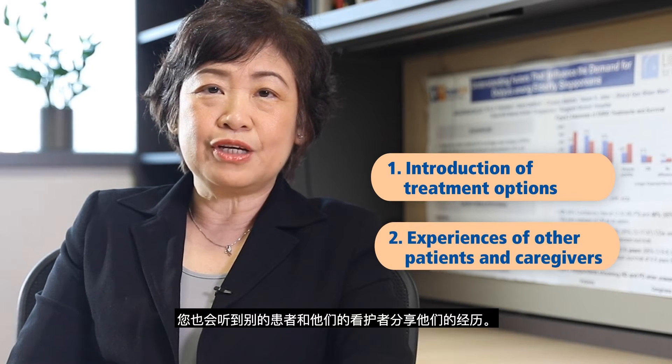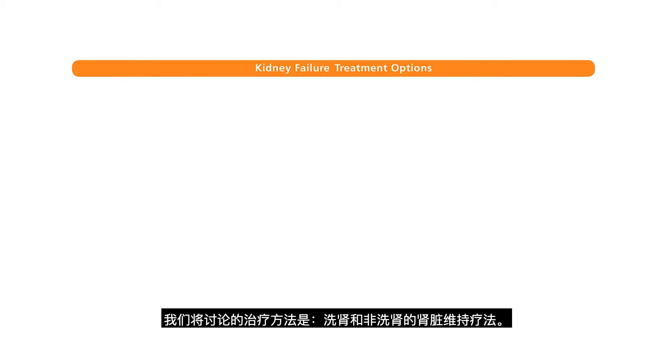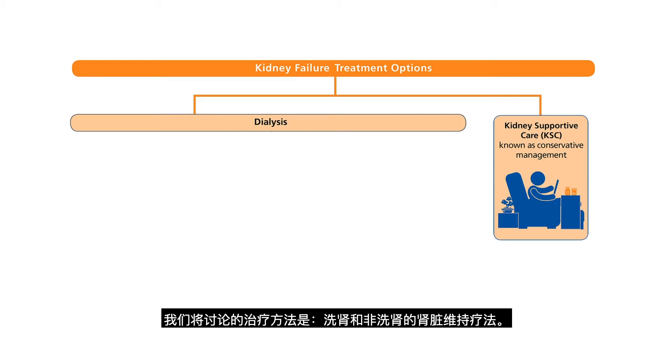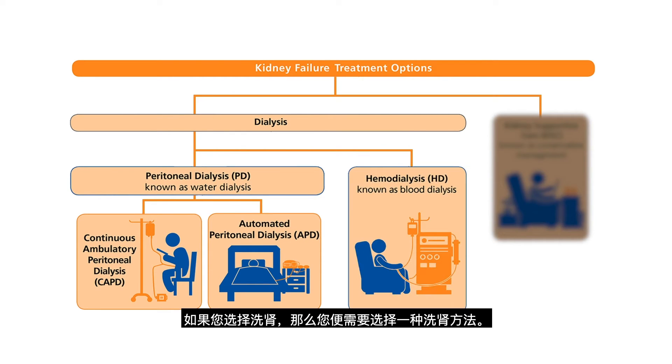You will then hear from other patients and their caregivers on their experiences. Treatments we will discuss are dialysis and kidney supportive care, or KSC in short. The first decision is to choose between dialysis and KSC. KSC is a treatment that focuses on managing your kidney failure symptoms. Dialysis is a treatment to clean your blood and do some of the work that healthy kidneys do. If you choose dialysis, you will then need to choose a type of dialysis.